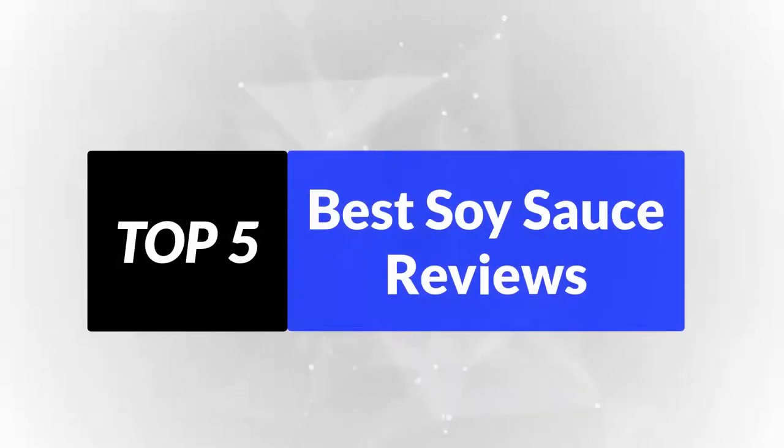We're going to review the top 5 best soy sauces so that you can choose the right one for your purpose. After spending 2 weeks of research and consumer survey, we compiled this list.